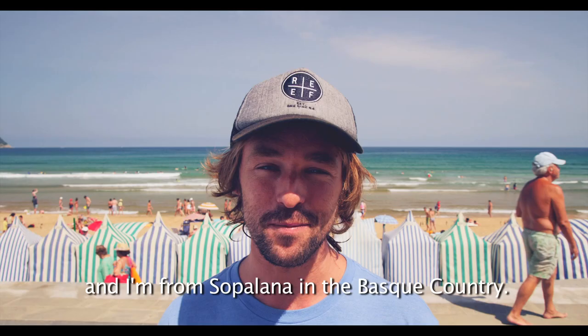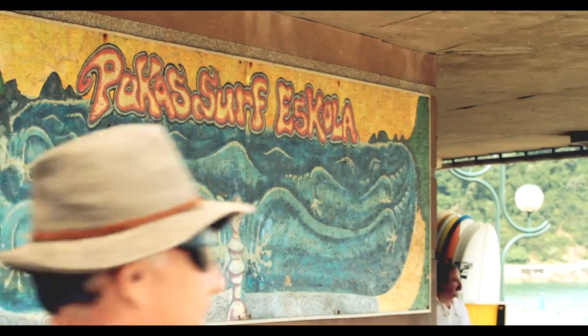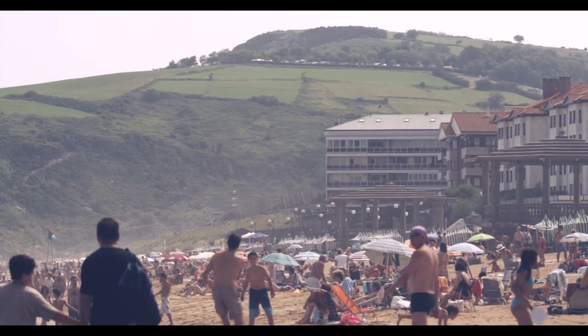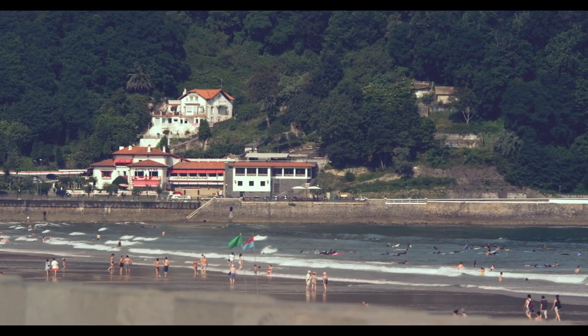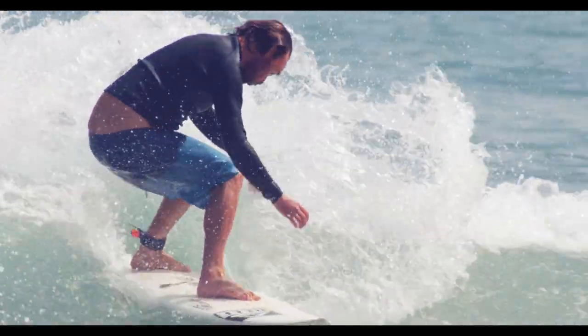I'm Kepa Acero, from Zarautz in the Basque Country, and I work for Pucas. Summertime and wintertime are completely different here. In summertime you have all these people, a lot of movement, and wintertime is a very mellow family village. It's just a beautiful place. We've got lots of sun and lots of rain, so it makes all these mountains look super green and the waves are super fun. It also has very good food, very good wine — we are very proud of this place.